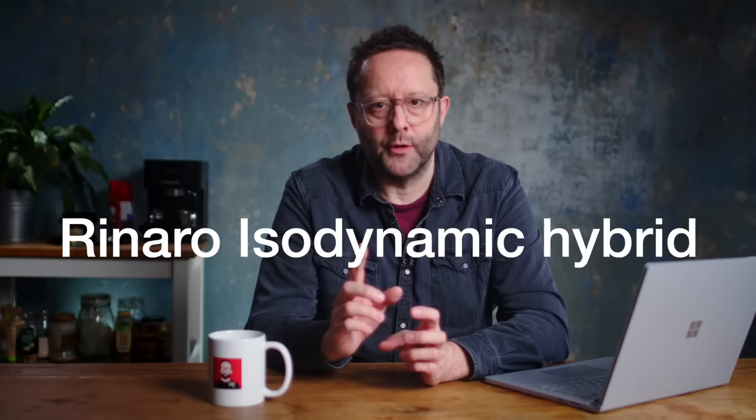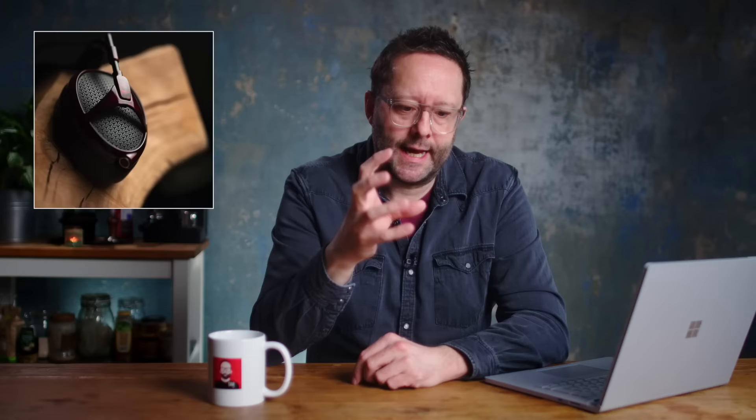The Phoenix still has the same internals as the original, featuring Rinaro's isodynamic hybrid driver with different traces for low and high frequencies. The CNC-milled aluminium structure and frame has been hand-painted with a red flame effect — because Phoenix flames. According to founder Antonio Meze, this turns the special edition into a work of contemporary art. Each pair is unique due to the hand painting, and they are extremely limited, possibly just 100 pieces.